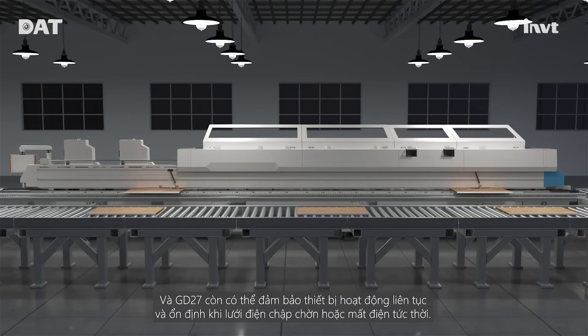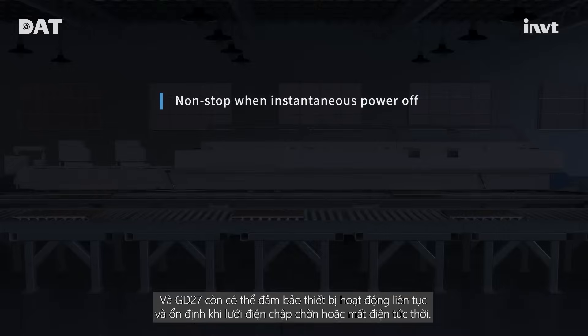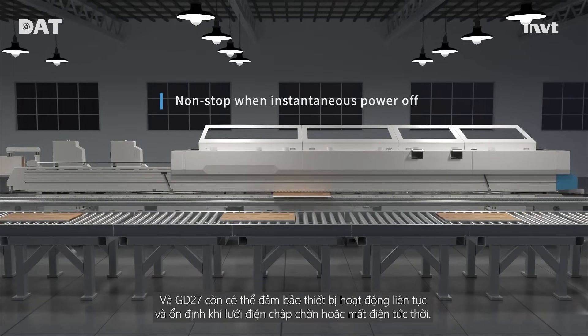GD27 can also ensure the continuous and stable operation of equipment when the power grid is unstable or during instantaneous power failure.